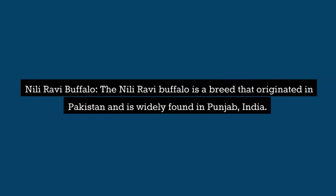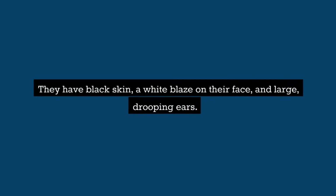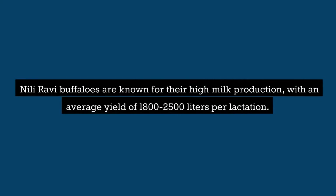Neelie Ravi Buffalo: The Neelie Ravi buffalo is a breed that originated in Pakistan and is widely found in Punjab, India. They have black skin, a white blaze on their face, and large, drooping ears. Neelie Ravi buffaloes are known for their high milk production, with an average yield of 1,800 to 2,500 liters per lactation.